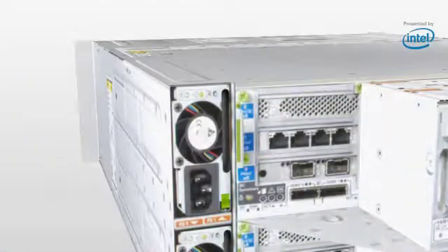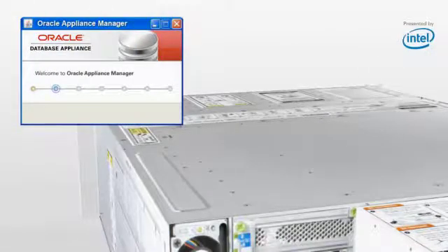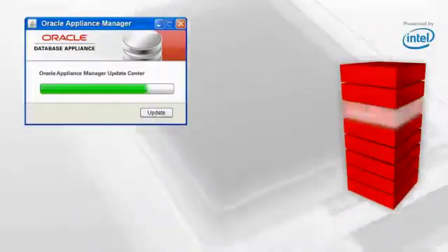All you have to do is plug in the power, plug into the network, run the wizard-driven install, and you're ready to go. No specialized clustering or high-availability experience is necessary. Management is made easy with one-button stack patching that updates software and firmware with a single set of patches, all engineered and tested together.